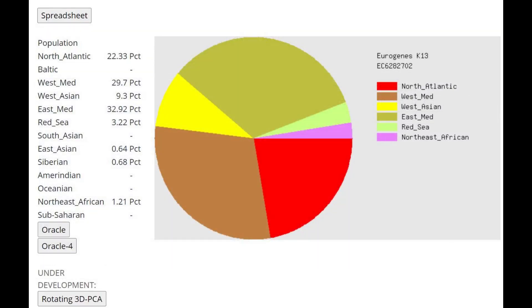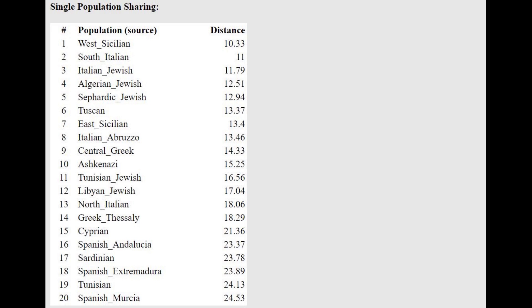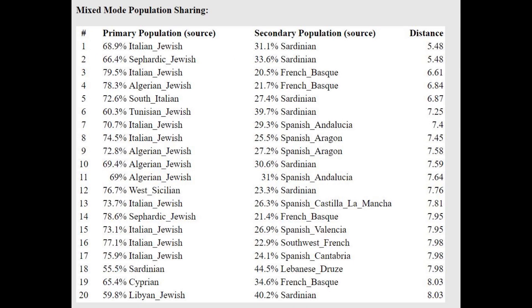Moving on to GEDmatch results. This is what he scores with Eurogenic K-13. We can instantly notice the big difference between this individual and what a typical Greek from Greece would score today. A Greek from Greece would score much more Baltic here. Because this individual doesn't score any Baltic, he's closest to groups like West Sicilians, Italians, and Sardinians. He's actually getting modeled as a mixture of Italian plus Jewish plus Sardinian, or West Sicilian plus Sardinian, which is kind of what you would see with G25.